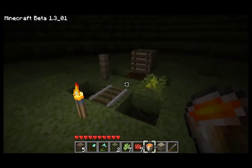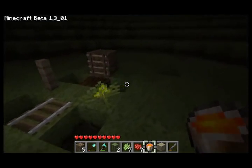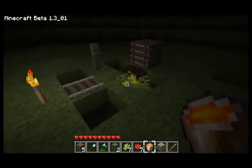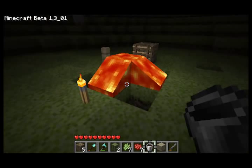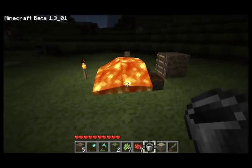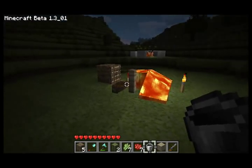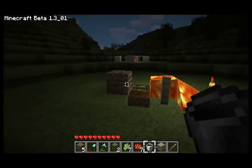Next experiment: railroad track, fence post, ladder, and a flower. I kind of don't think the flower's going to make it. Okay: rail got wiped out, flower got wiped out. Fence post? No problem. And a ladder indeed holds back the lava. Cool.